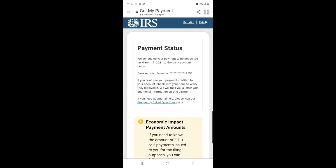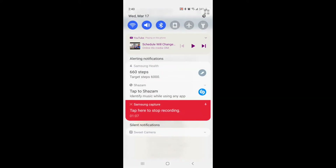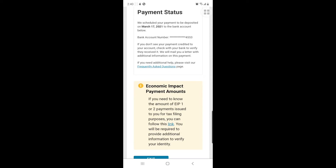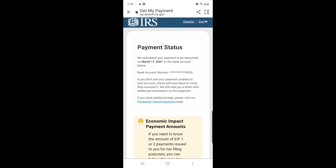After entering my information, you can see this is my payment status. It says your payment is scheduled to be deposited on March 17th. So I already got my payment. If you haven't got yours, you'll see something like 'scheduled to be delivered this day' or 'deposited this day,' or it may say your payment is not there yet.